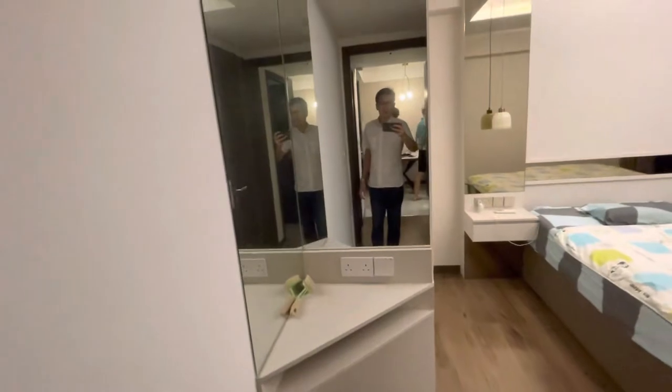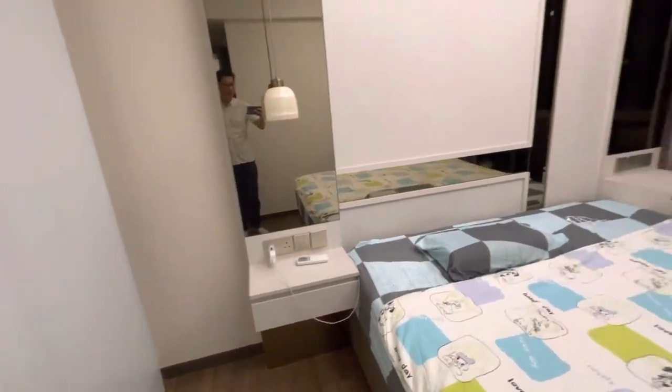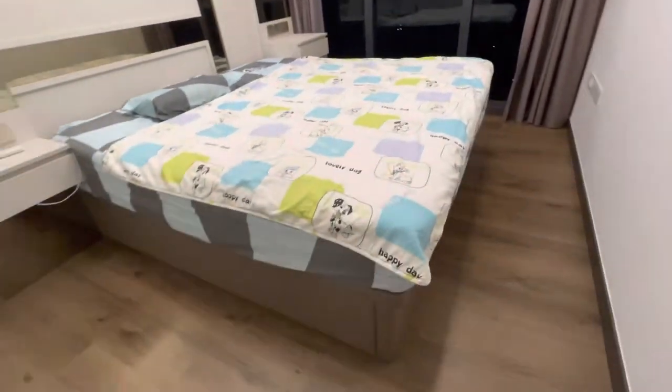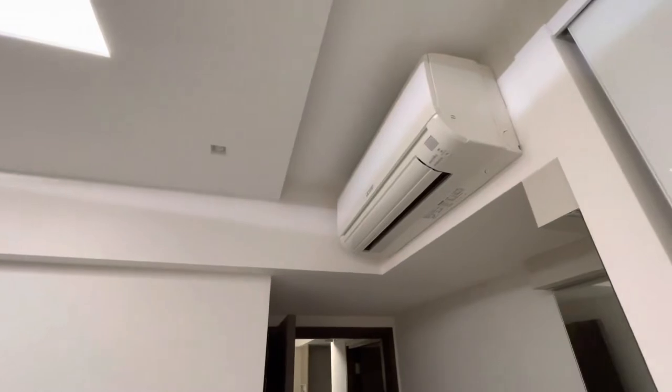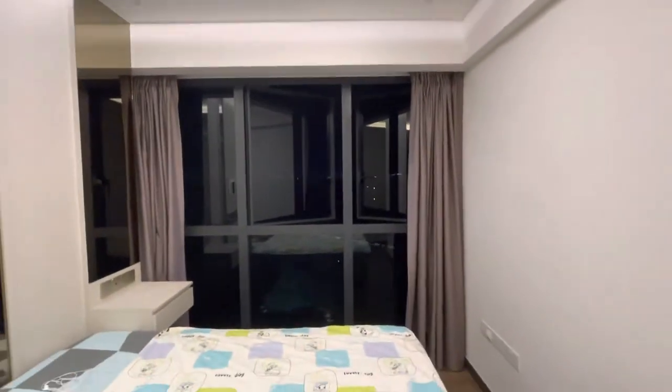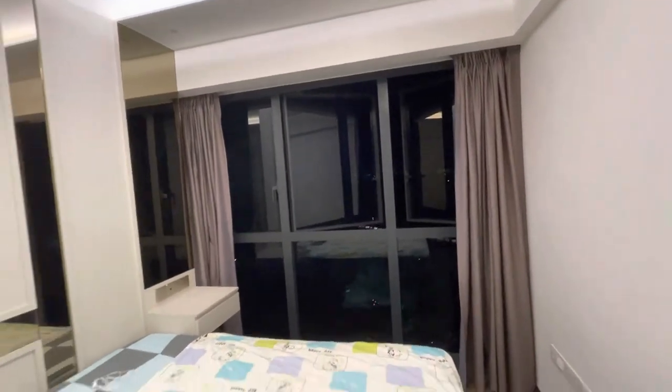Then master bedroom. Landlord did the mirror here. Very nice. Did also the bed console. This bed is also included in the rent. Aircon is here. Facing the Jurong Lake.